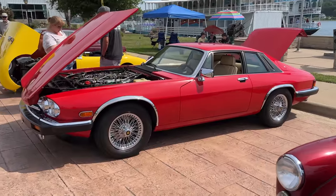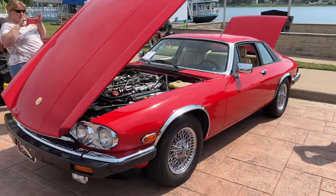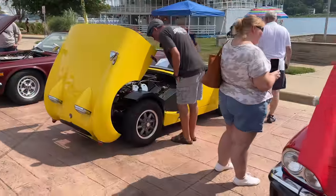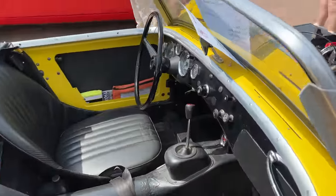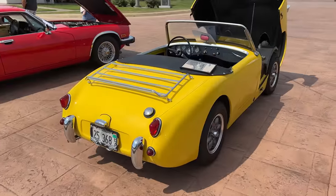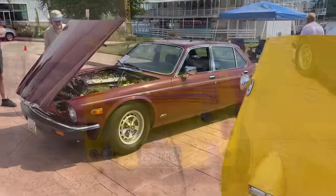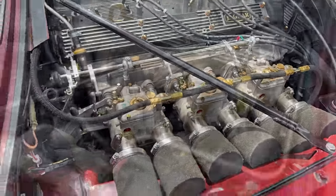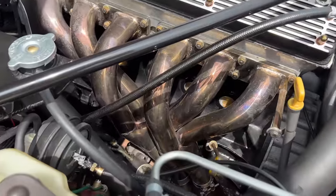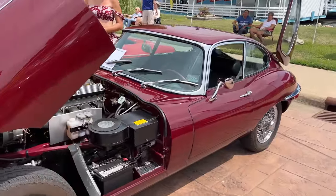We have another V12 XJS with a brand new paint job — it looks really good. Yellow bug eye Sprite here. I have to say the yellow bug eye really stood out when it pulled up today. The Jaguar XJS next to it looks like an XJ6 — it's got triple Webers on this car and a fully custom exhaust. It's got a six-cylinder Jag E-Type here as well.